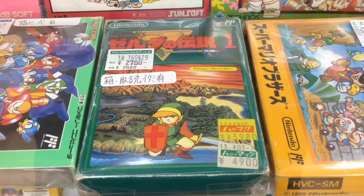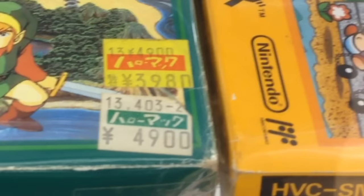A complete in-box Zelda cartridge priced at $25. It still has the original price stickers on it from when it was new — first it was $49 and then knocked down to $40.